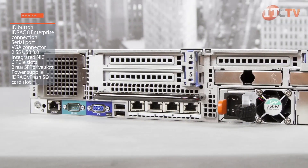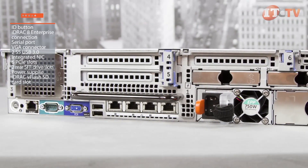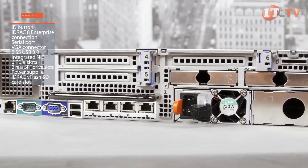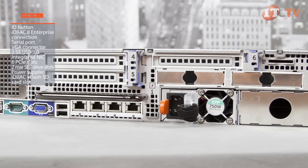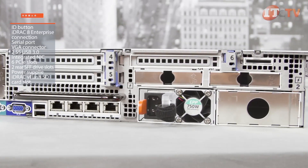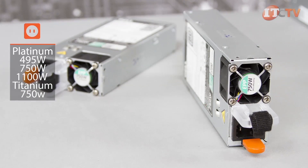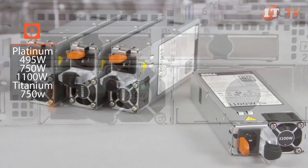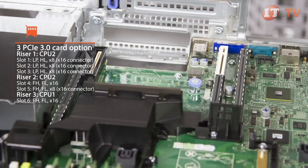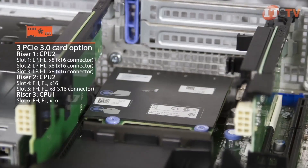On the back of the server is a system identification button, dedicated iDRAC 8 Enterprise connection, a serial port, a VGA connector, two super speed USB 3.0 connections, integrated NIC options, six PCIe slots, two rear SFF drive slots, access to redundant power supplies, and an iDRAC V-Flash SD card slot, which requires an iDRAC Enterprise license. Choose between 495 watt, 750 watt, and 1100 watt platinum rated power supplies or titanium rated 750 watt power supplies. Various PCIe cards can be installed, including additional NICs, InfiniBand cards, fiber channel host bus adapters, and Fusion I.O. drives.